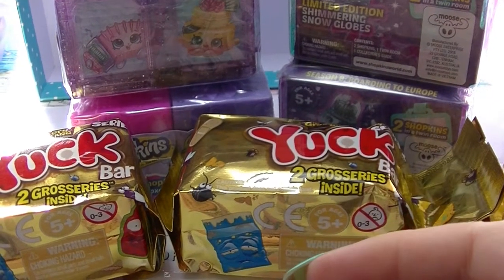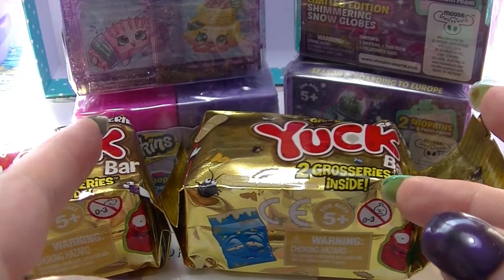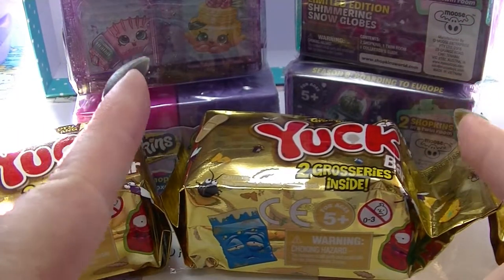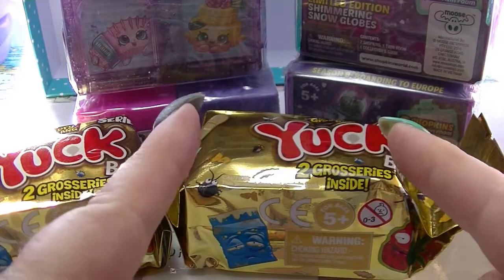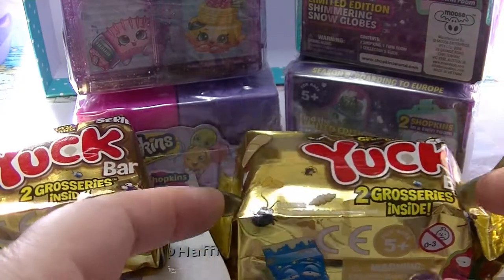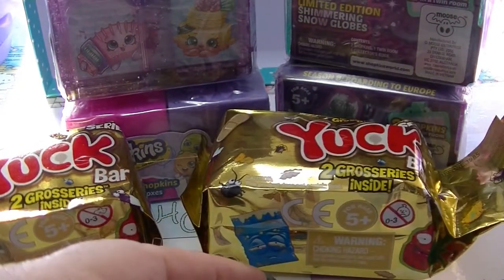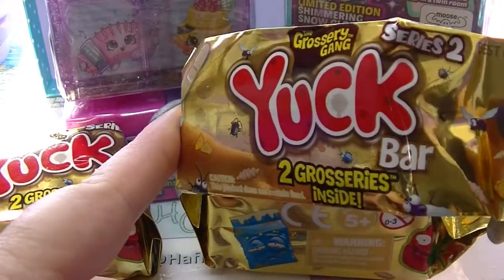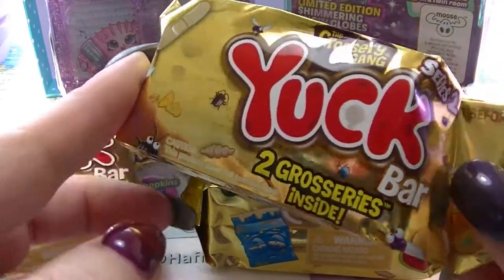Hi guys, it's Haff. I am back again with another mystery unboxing. Today I have four Shopkins ones up the back — three of them are one particular type and one is a type we've opened before — and I also have three of the Grocery Gang ones. So I'm going to start with the Grocery Gang ones.